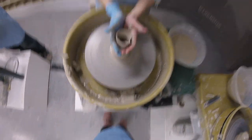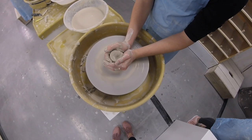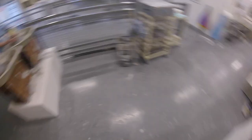With more technology being discovered, the pottery makers started using jiggers for plates and jollies for bowls.